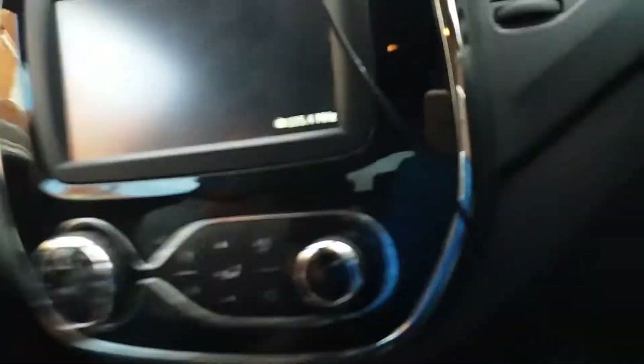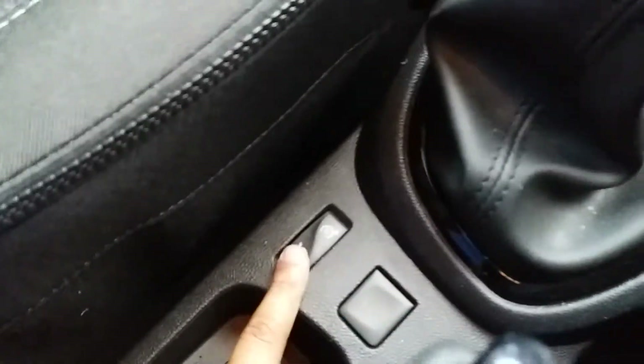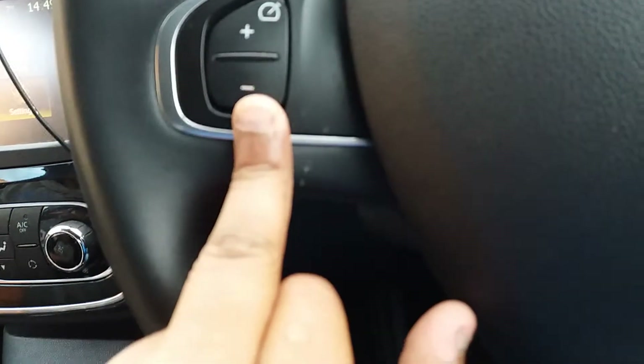We have a nice display screen here, which is actually all right. We have an eco button in here. We have the lighting indicators just behind here, the horn, and the volume control is just behind here as well.